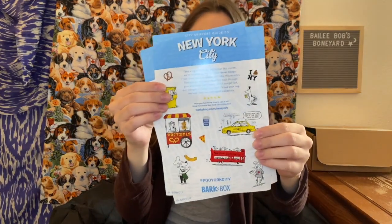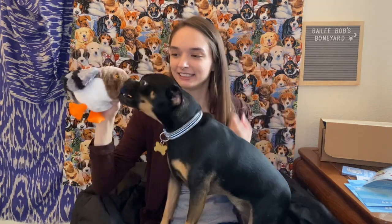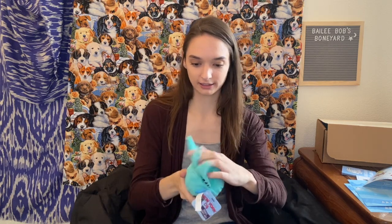It says this is a New York tour through your dog's eyes and nose. First toy: Chester's pigeon. Next toy: Hugo's Liberty Ball — like as in the Statue of Liberty. It's got the little crown.